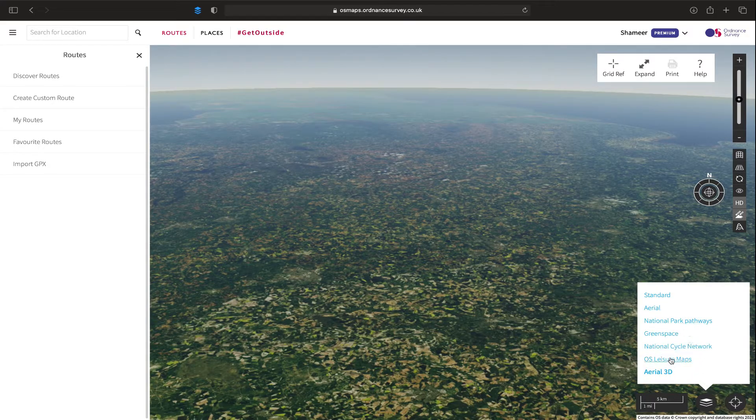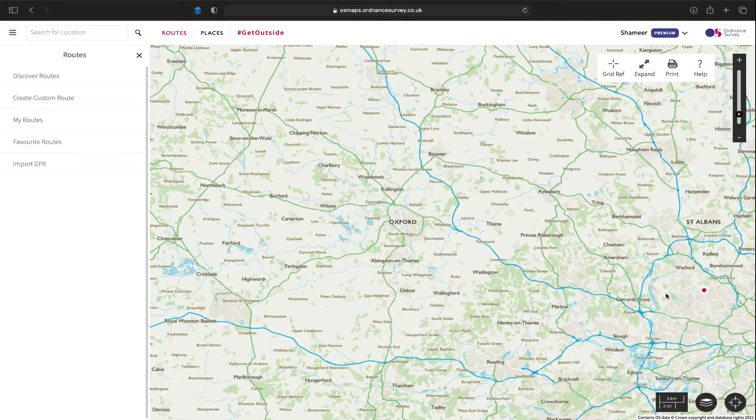Mostly I use the OS leisure map when I route and track exactly where I'm going. The final function here on the right is the target which is find my location - basically tells you exactly where you are while you are creating your route map. So that's the interface. Very simple, quite basic in terms of maneuvering, but I think they've made it nice and clear for any person to use it, including beginners.